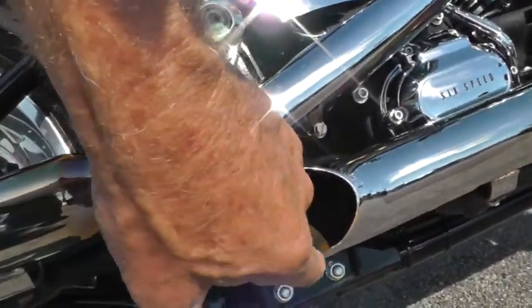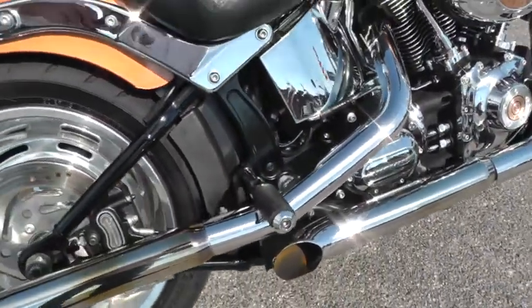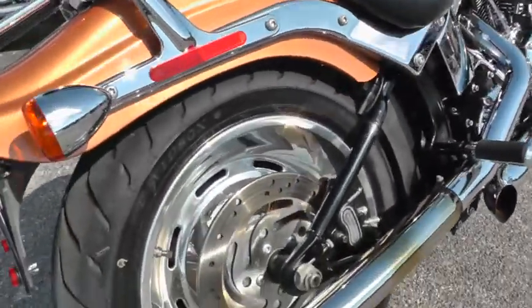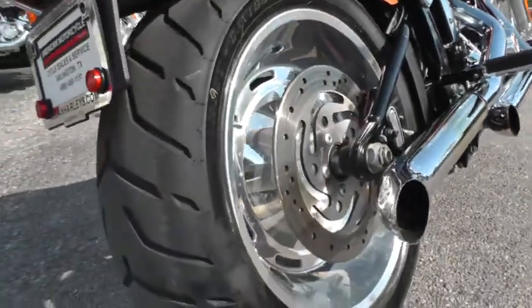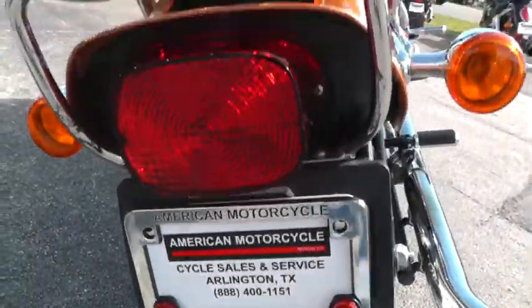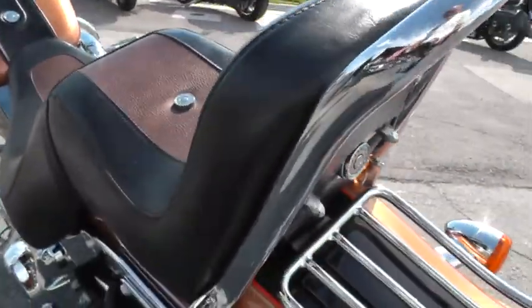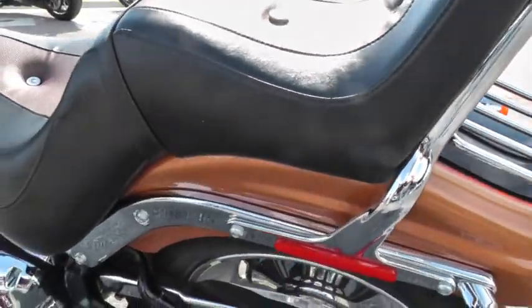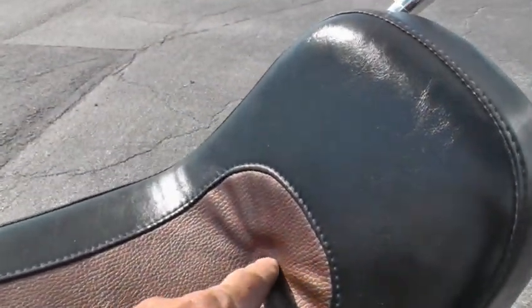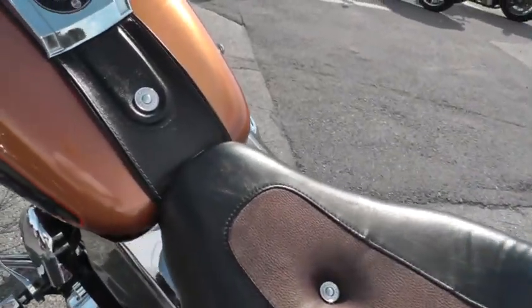Looks like this one maybe took a curve a little bit too fast — just scrubbed a little bit. Slotted dish wheel in the back. Tire's still got lots and lots of miles on it. It comes with a luggage rack and passenger backrest. Notice a button was missing here on the passenger part of the seat.